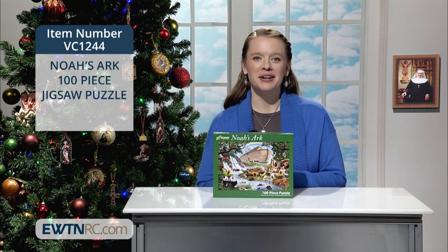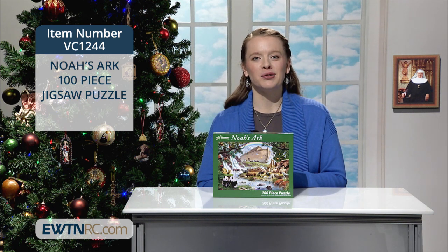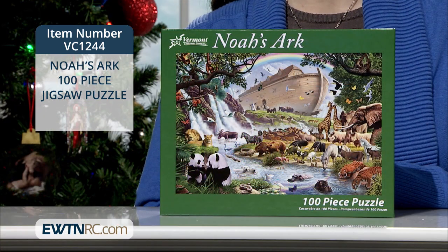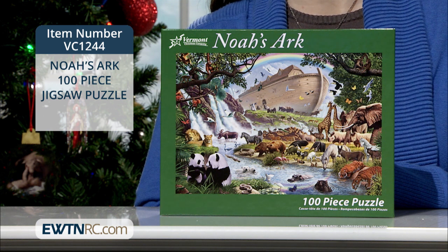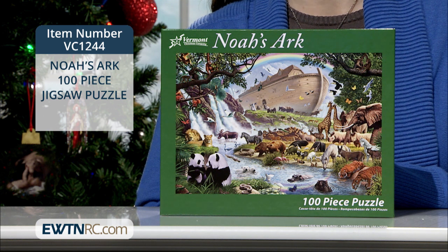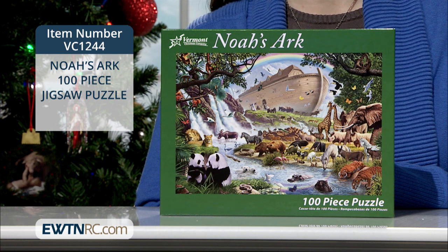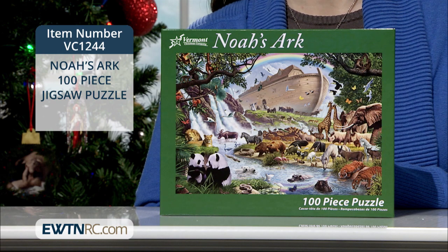Fully interlocking and randomly shaped pieces provide a truly pleasant puzzle-building experience. The image is produced on thick, premium quality board, so every completed puzzle is ready for mounting and framing if you choose. It's made in the USA with recycled materials. This puzzle includes 100 pieces and measures 19 by 13 inches when completed. It's recommended for ages 6 and up.